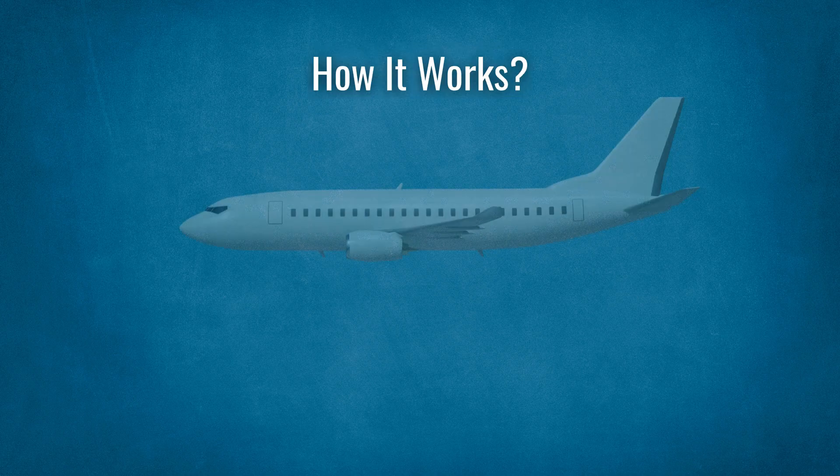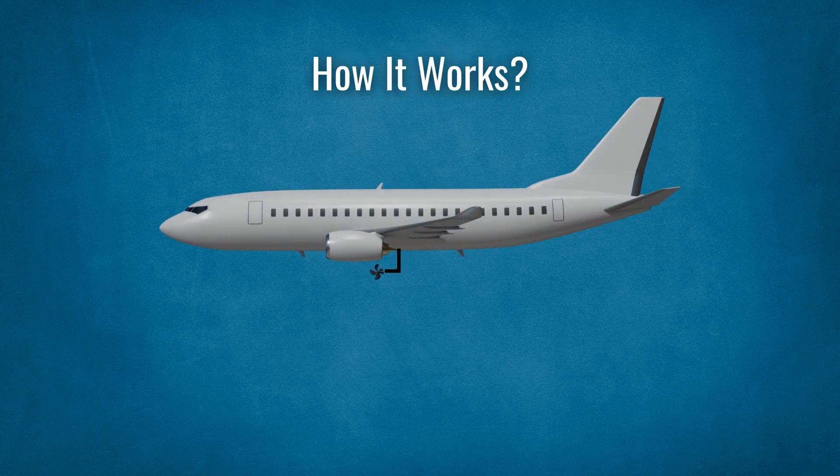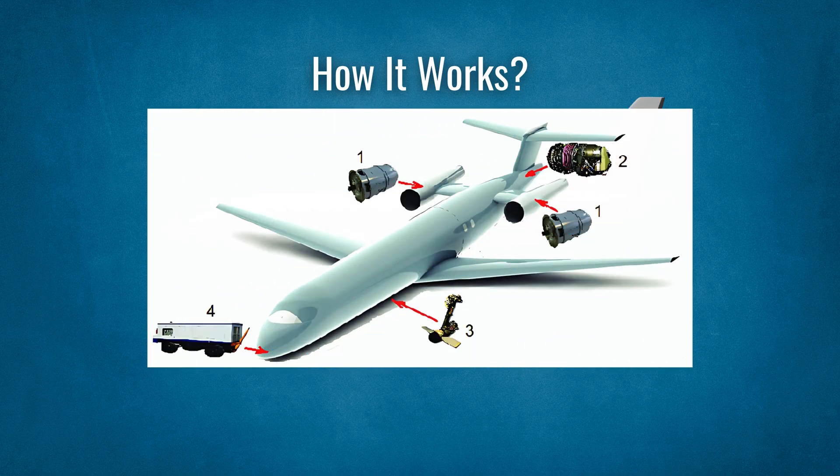When it deploys, the RAT uses ram air — essentially the air rushing past the aircraft — to spin its turbine blades. This mechanical energy is transferred to a generator or hydraulic pump. Between the moment of failure and RAT deployment, the aircraft's batteries temporarily power essential systems, creating a seamless transition.